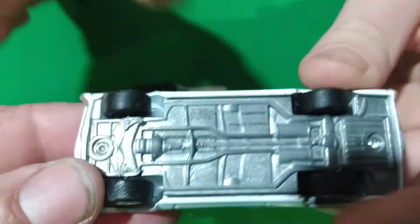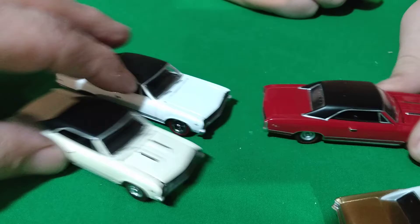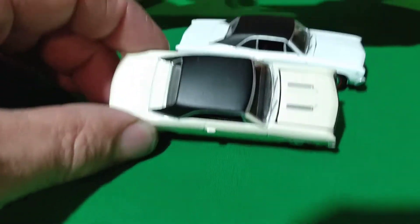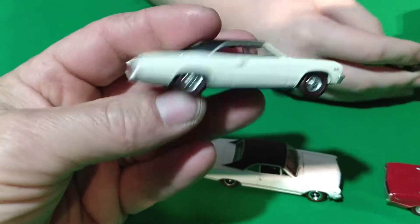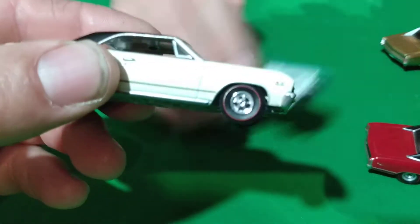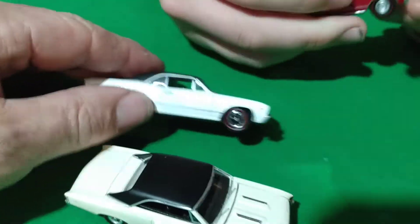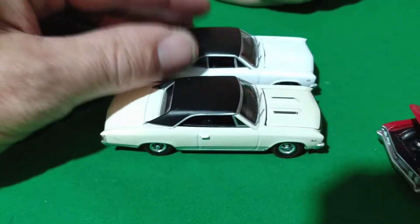I think I have a '66 on the Auto World. Maybe they're '66s. We've got another white one, but actually the Auto World isn't really white — it's more of a tan color. Both have black interior and a black top. The Chevelle hoods on the Auto World don't want to open.